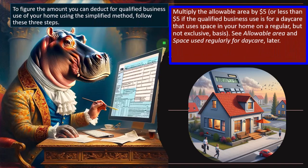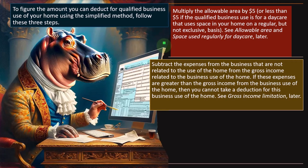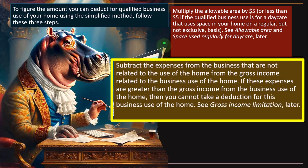Here's the recipe: multiply the allowable area by $5 — or less than $5 if the qualified business use is for a daycare that uses space on a regular but not exclusive basis. Then subtract the business expenses not related to the use of the home from the gross income related to the business use of the home. If those expenses are greater than the gross income from the business use, you cannot take a deduction.